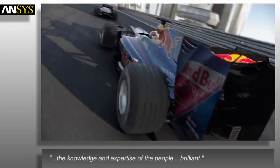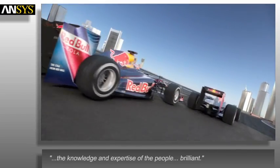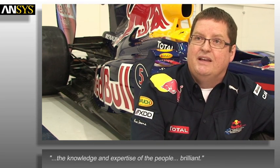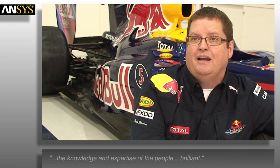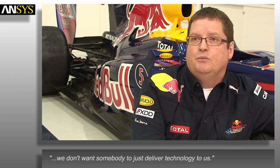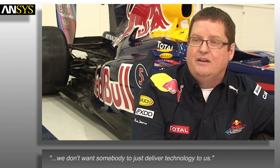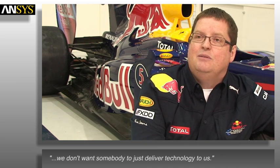I rate the knowledge and expertise of the people at ANSYS as brilliant. ANSYS is a true partner. We don't have technical partners — we have innovation partners, and we've chosen that label specifically because we don't want somebody to come in and just deliver technology to us. We want them to come and innovate with us, and that's exactly what ANSYS does.